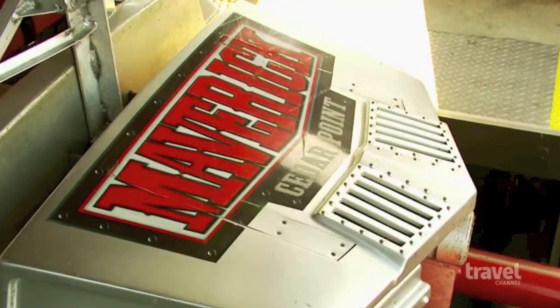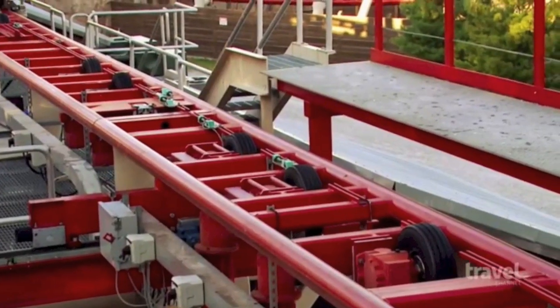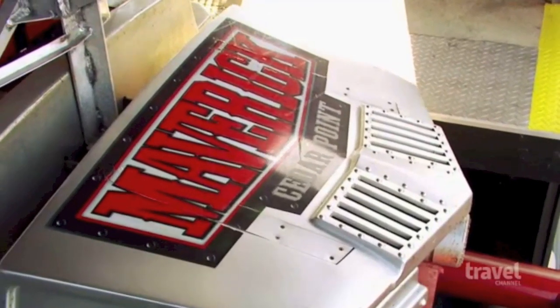After repairs on one of Maverick's wheels this morning, Monty prepares to test the ride and its first unbelievable drop.